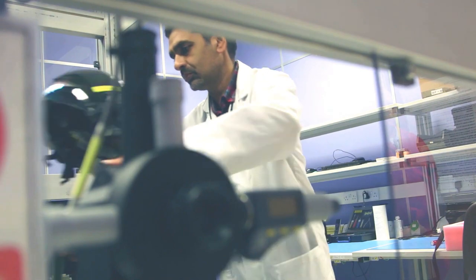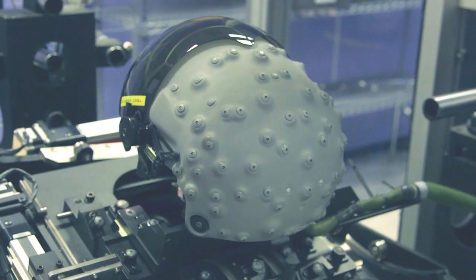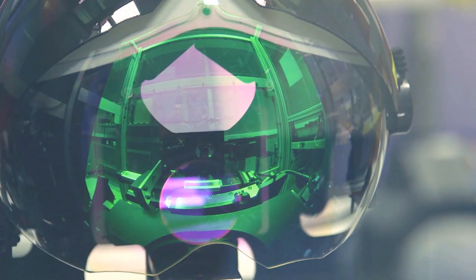The technology we've got there is really looking towards the future. If you look at things like the future UK combat air strategy, Stryker 2 is at the forefront of that.